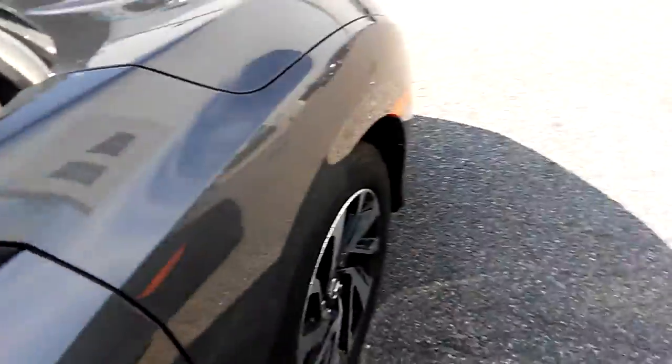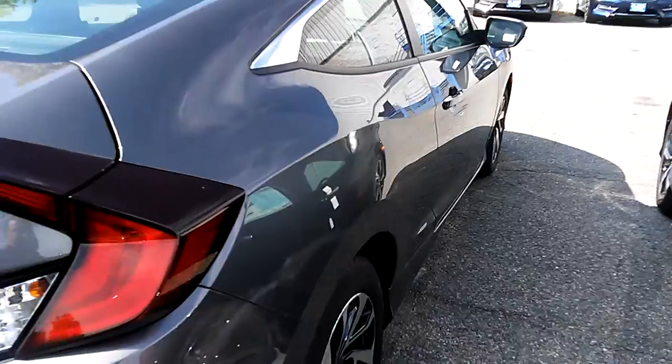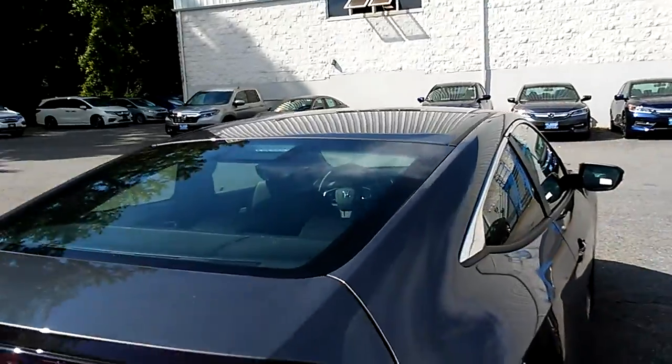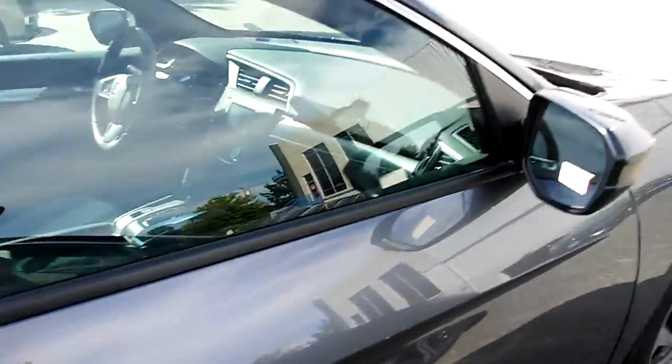Bluetooth also works for connecting your phone so you can answer and make phone calls. It's got a backup camera, air conditioning, carpeted mats, vehicle stability assist, traction control for the front two tires, and a brake hold to help you on the hills.